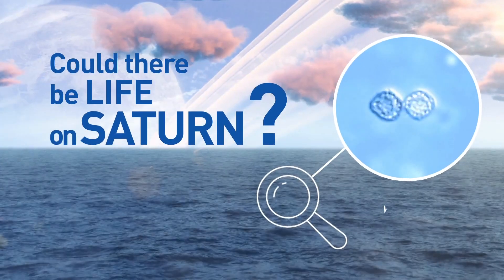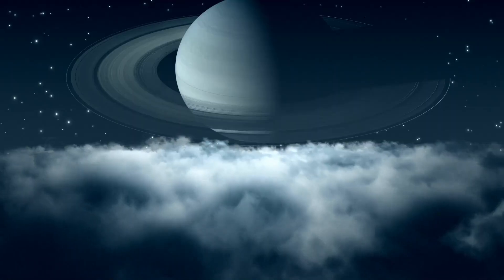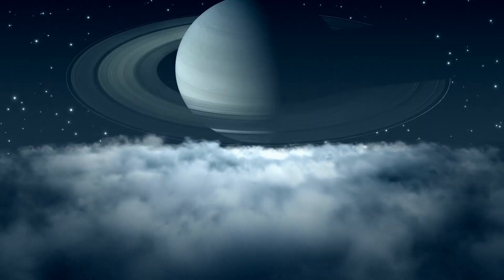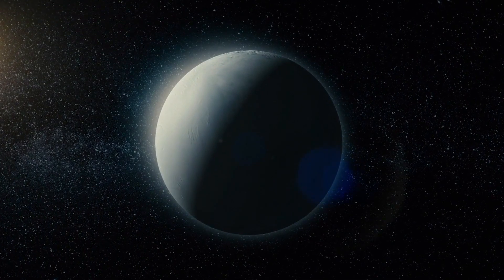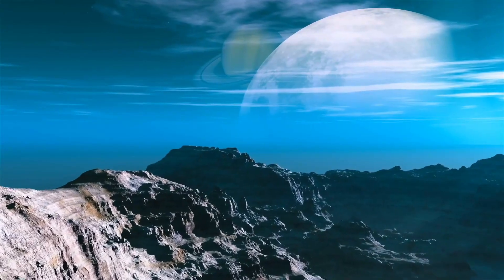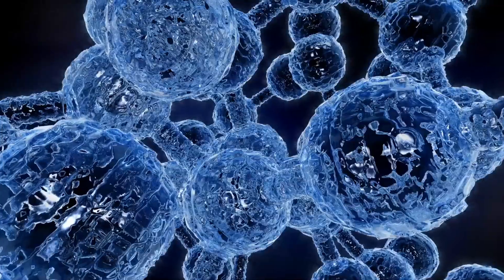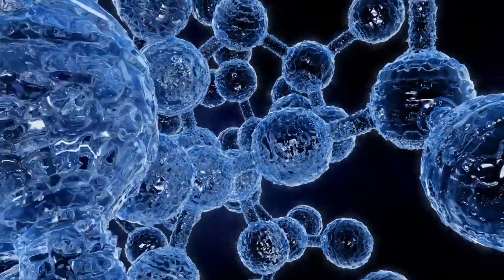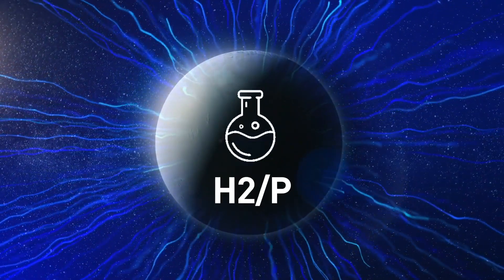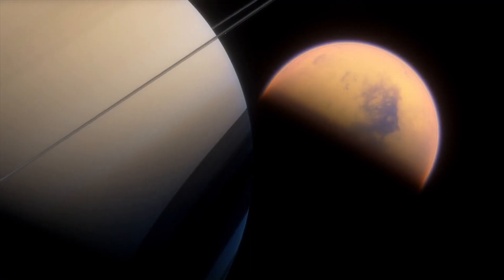Could the oceans on Saturn's moons have life? We don't know for sure yet, but they might. Enceladus is on the top of NASA's list of the worlds that might host life. This moon seems to have three of life's most important ingredients: liquid water, the right chemical ingredients, and a source of energy. Cassini discovered hydrogen and phosphorus on the moon, which are essential chemical elements for life.